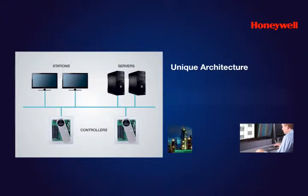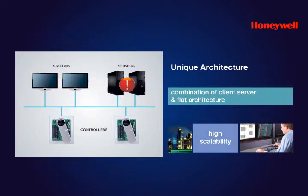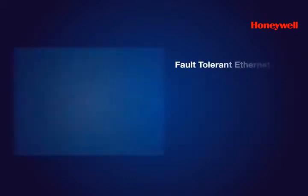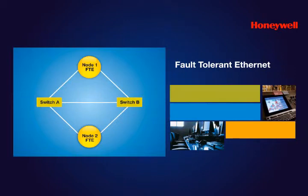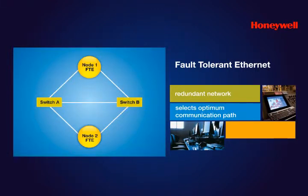With a unique combination of client-server and flat architecture, Experion LX ensures high scalability and no loss of view and control in case of a server failure. Experion LX uses Honeywell's patented fault-tolerant Ethernet, or FTE, control network. The FTE employs a redundant network and its unique topology provides multiple path capability, eliminating all single points of failure, ensuring high performance and security.